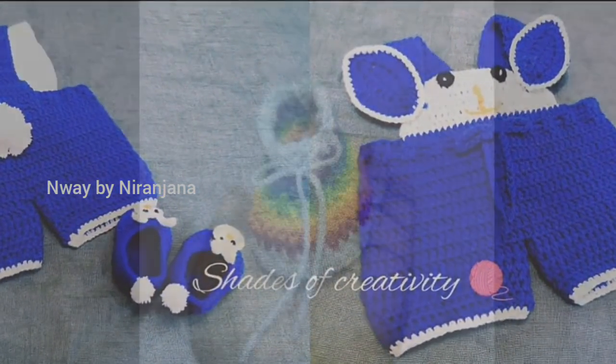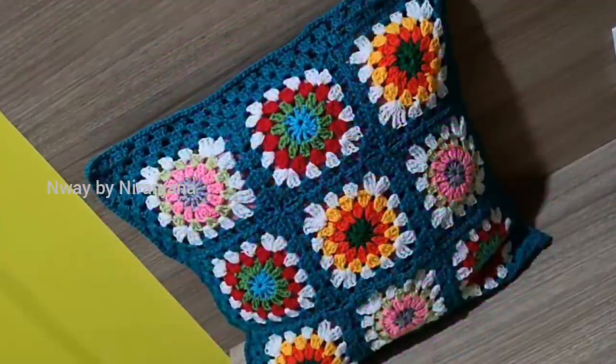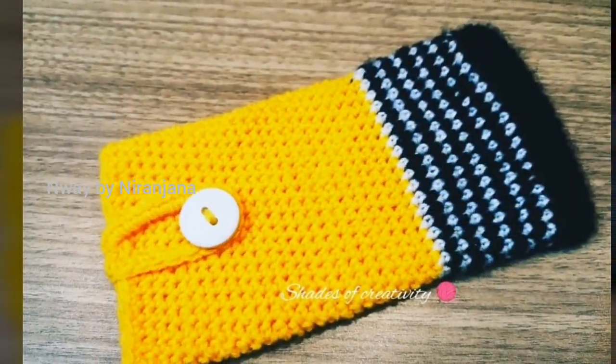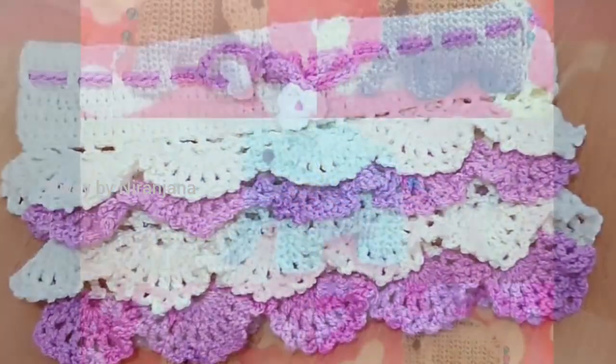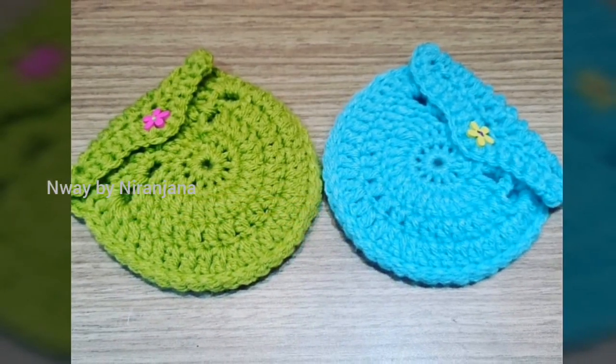Baby dress, shoes, coaster, cushion cover, hairband, earring, mobile pouch, purse, handbag, toys, multipurpose pouch, coin pouch, dreamcatcher. These are the collections.